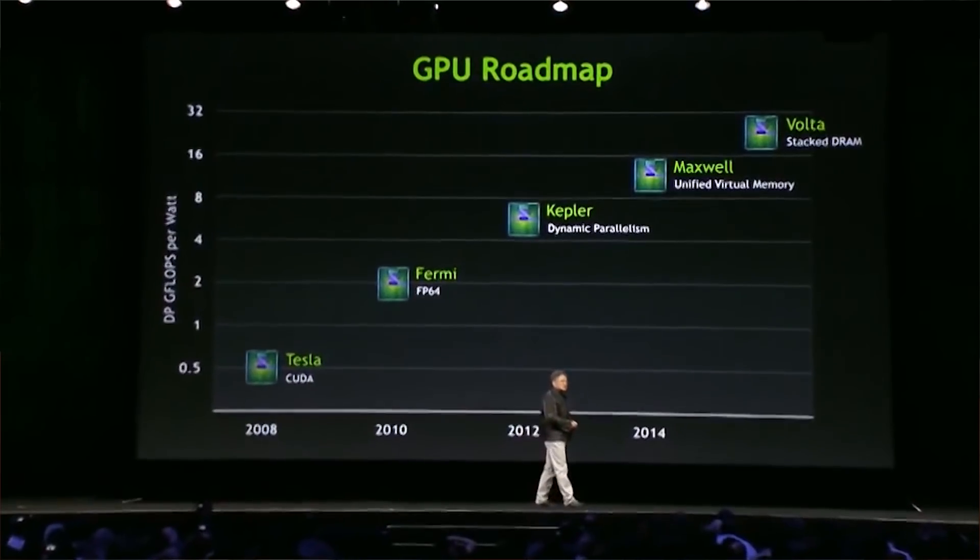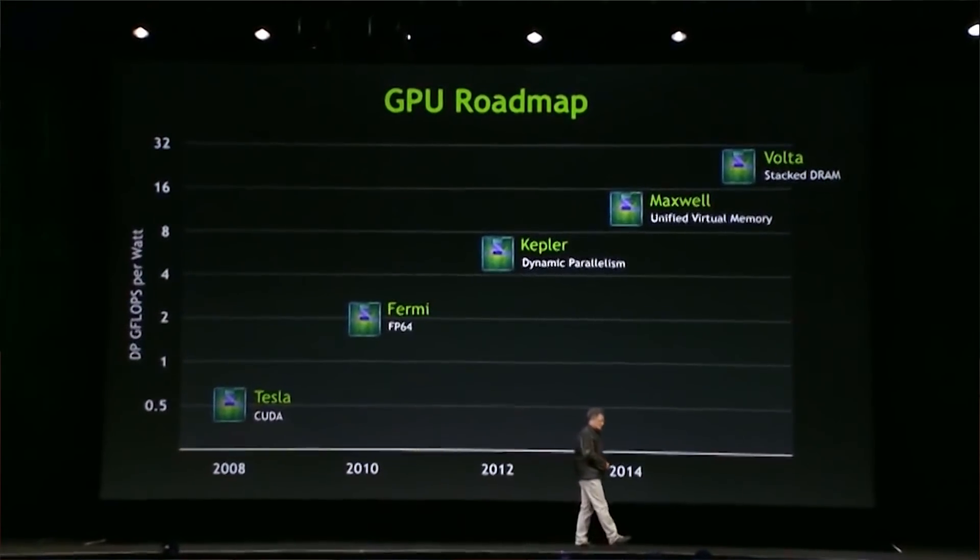When Nvidia first introduced the codename back in 2013, CEO Jensen noted that he loved the name Volta — because it would suggest that Volta is going to be even more energy efficient. Fingers crossed it's not just a suggestion.